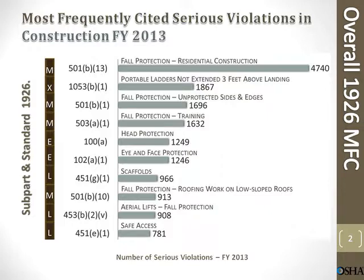Residential construction: 4,740 violations. Portable ladders not extended three feet above landing: 1,867. Fall protection unprotected sides and edges: 1,696. Fall protection training: 1,632 violations. Head protection: 1,249. Eye and face protection: 1,246. Scaffolds: 966. Fall protection roofing work on low-sloped roofs: 913.